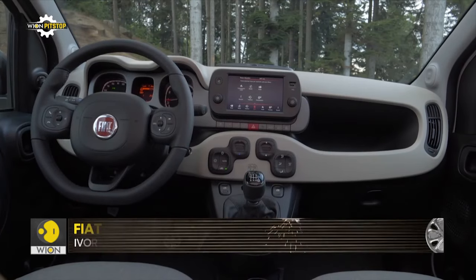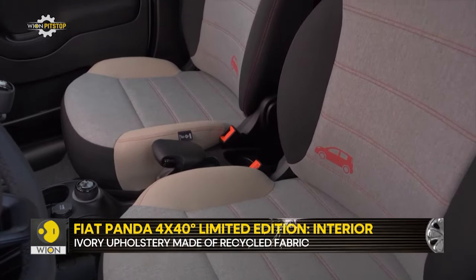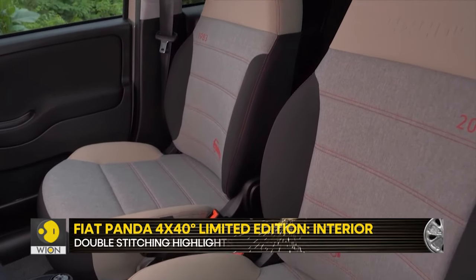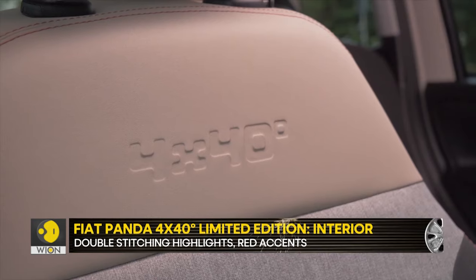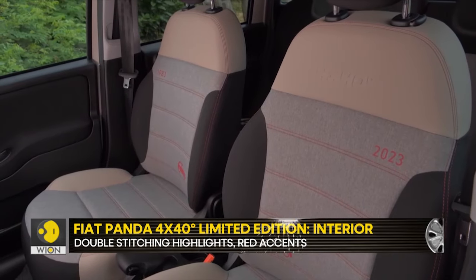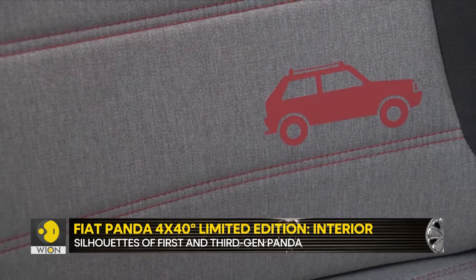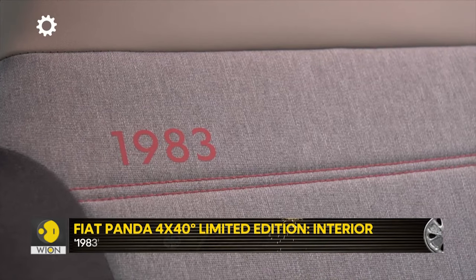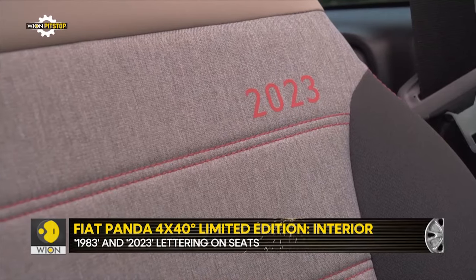Inside, the ivory theme continues on the seat upholstery, featuring recycled fabric, double stitching, and red accents. Besides the 4x4 40th anniversary emblems, it has silhouettes of the 1st gen Panda 4x4 and 3rd gen Panda on each of the front seats, alongside 1983 and 2023 lettering.